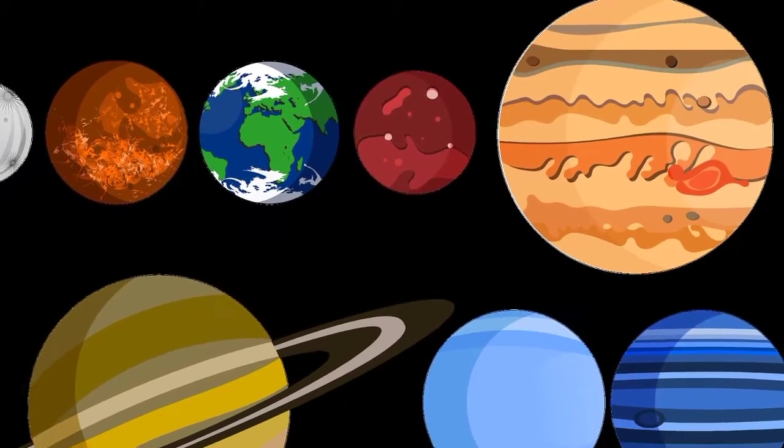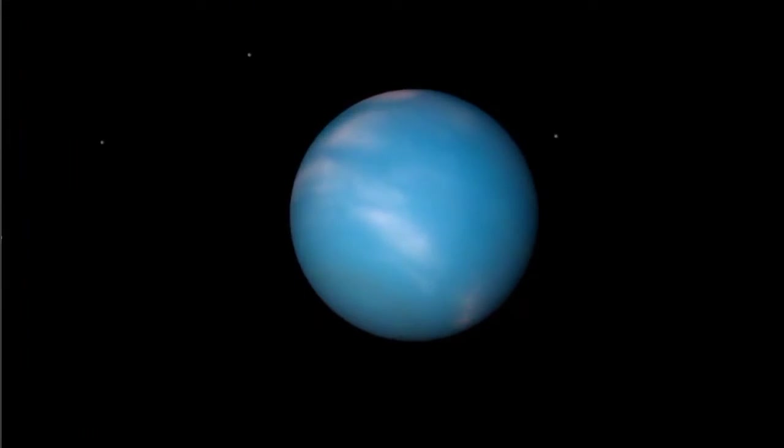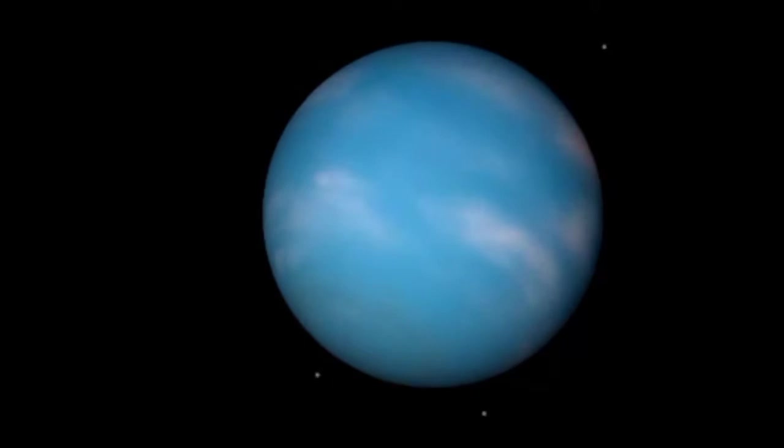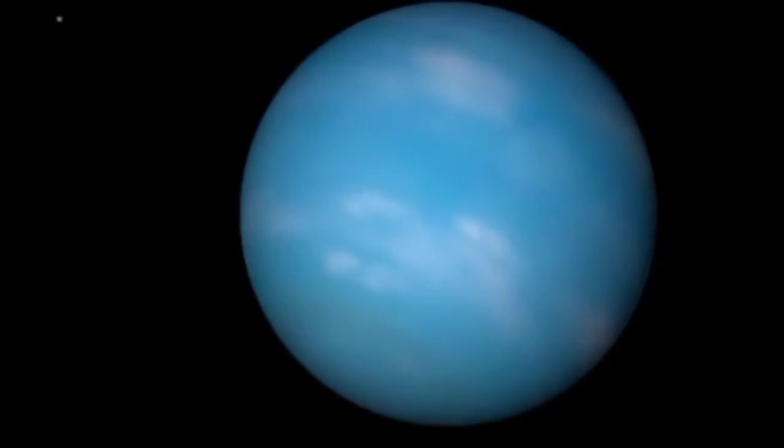Neptune is very similar to Uranus. It's made of a thick soup of water, ammonia, and methane over an Earth-sized solid center. Its atmosphere is made of hydrogen, helium, and methane. The methane gives Neptune the same blue color as Uranus.